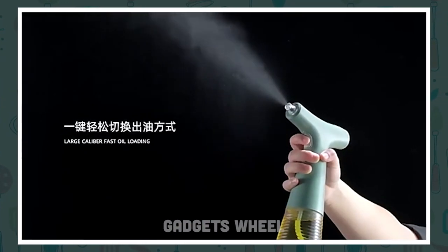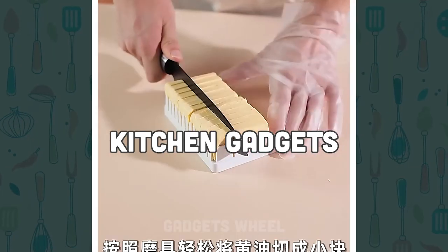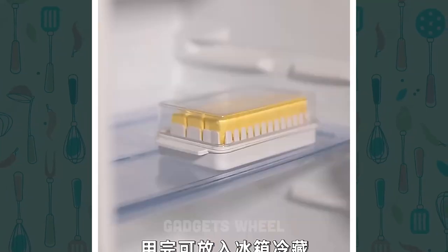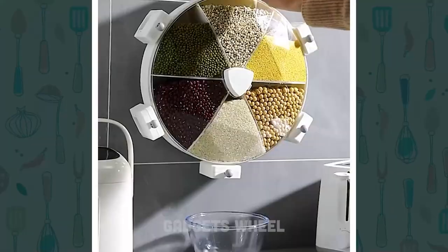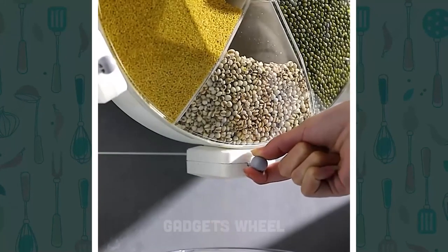Welcome to Gadgets Wheel, the YouTube channel where we explore the latest and greatest kitchen gadgets to help make your culinary creations easier, faster, and more delicious than ever before. From high-tech blenders to nifty garlic presses, we've got 20 must-have kitchen gadgets that are sure to transform your cooking experience. So sit back, grab a snack, and let's dive in.